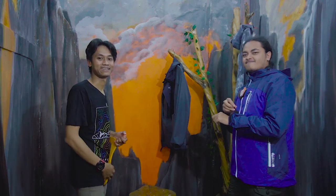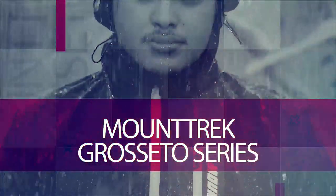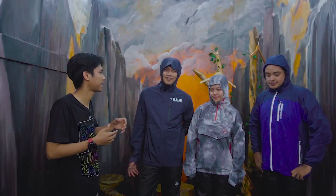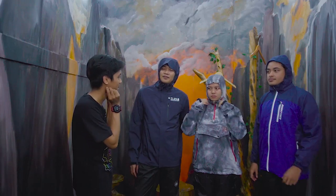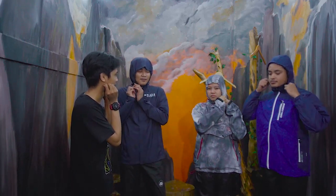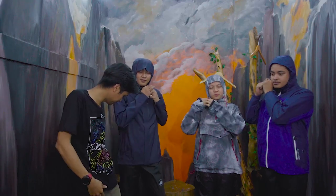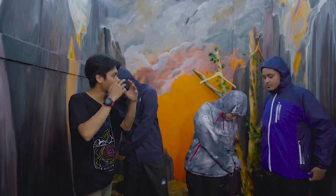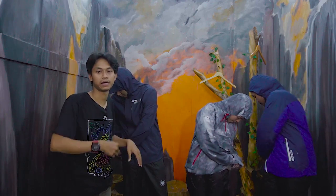Kita akan tes ketahanan airnya untuk masing-masing jaket. Syarat untuk tes air — atau kehujanan di atas gunung — itu di sini harus dipasang dulu, dikencengin dulu, karena biar airnya gak masuk. Sama di sini juga nih — nah itu kan ada karet. Itu memang fungsinya buat mengurangi risiko air masuk ke dalam jaket, ke dalam tubuh kita.